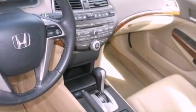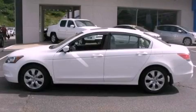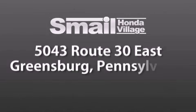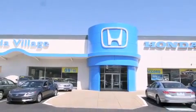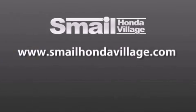Contact us today and schedule your opportunity to see this automobile in person. Smail Honda Village is conveniently located at 5043 Route 30 East in Greensburg, less than a half a mile from the Westmoreland Mall. Contact us today to find out about our financing specials and leasing offers, and make sure to visit us at SmailHondaVillage.com.